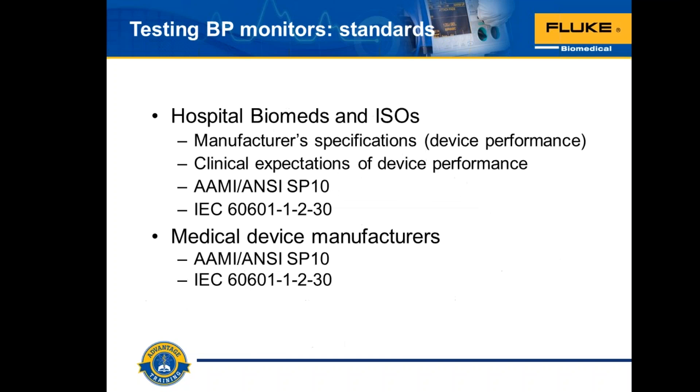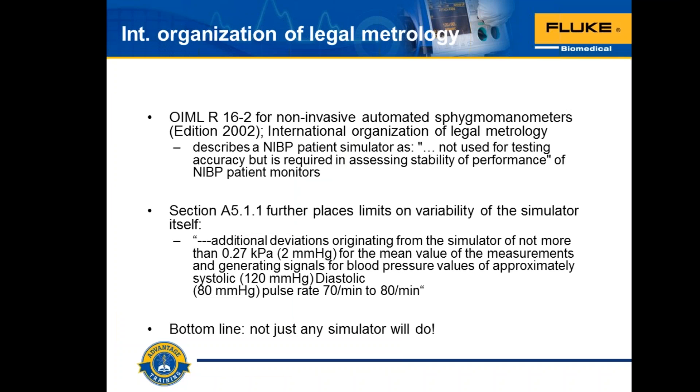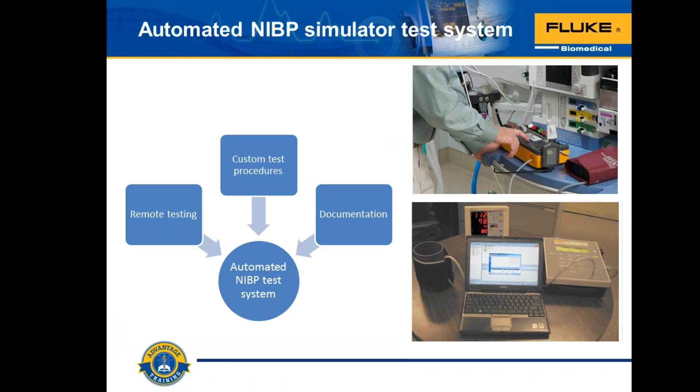Here's a picture showing our newest simulator, ProSim 8, alongside the BP Pump 2 and how it was connected. BP Pump 2 in this case is being controlled by ANSR software in a template, making measurements in accordance with the functional and safety testing of the NIBP system. We really want a vessel — the cuff, hoses, and any valves inside the patient monitor — so we can properly pressurize and control as many variables as possible in measuring NIBP.